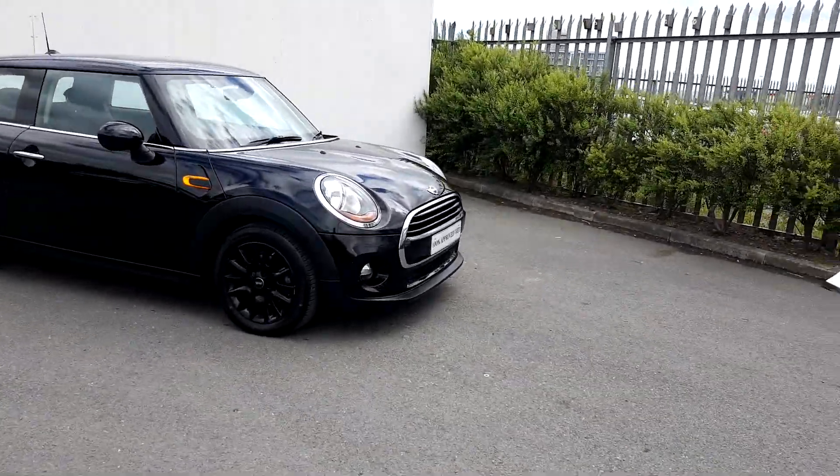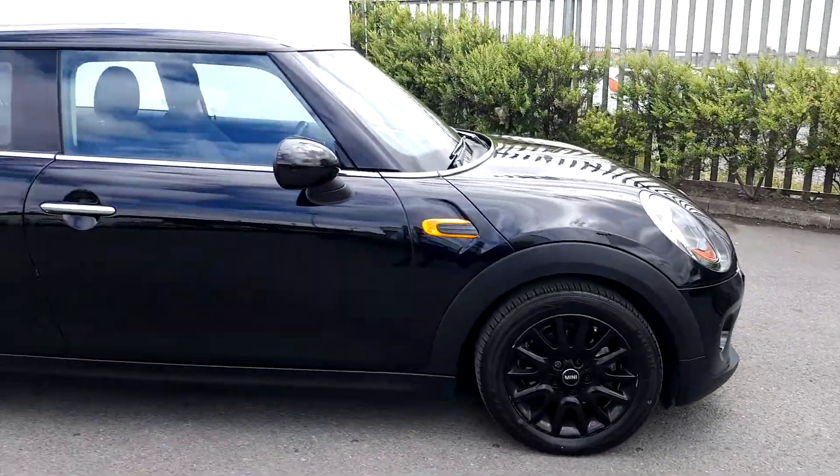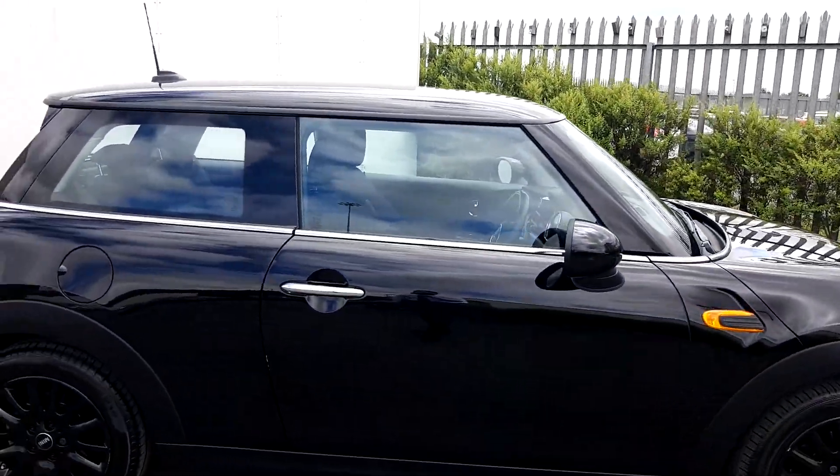The color of the car is midnight black. It's got 16 inch alloy wheels with run-flat tires and it's got an aluminum exterior trim that runs the whole way around the car.